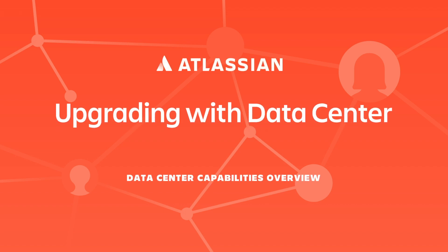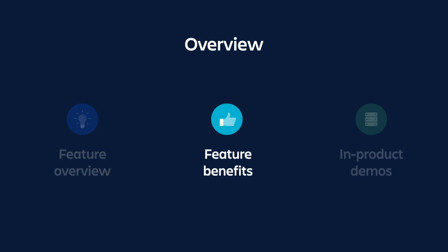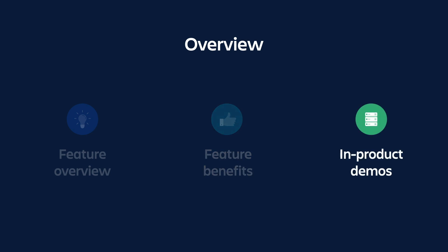Hi, and welcome to our series on upgrading with Data Center. In this series, we're going to be talking about two features: zero downtime upgrades, or ZDU, and rolling upgrades. We'll provide a quick overview of what these features are, how they work, and the benefits of using them to upgrade. We'll also demo how to use the features in each of the products.